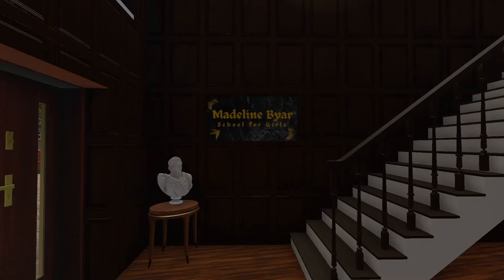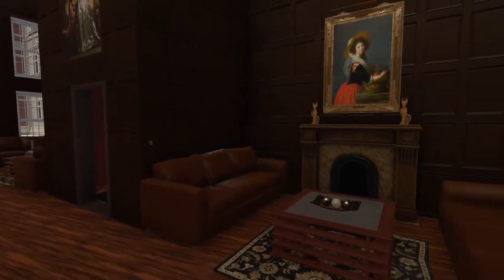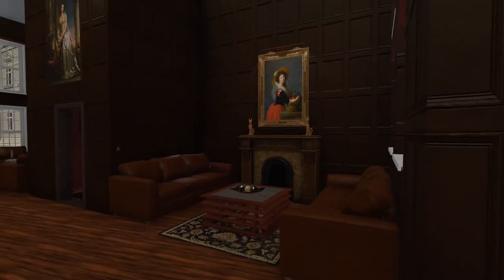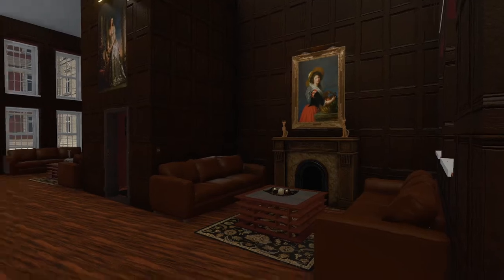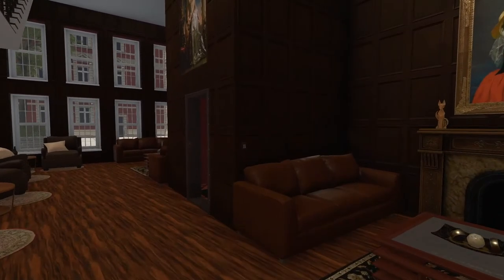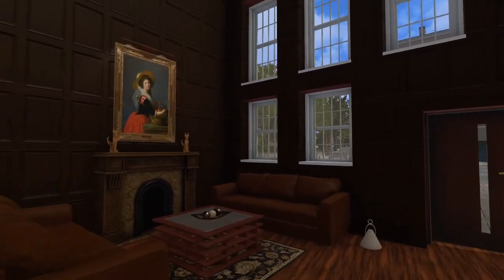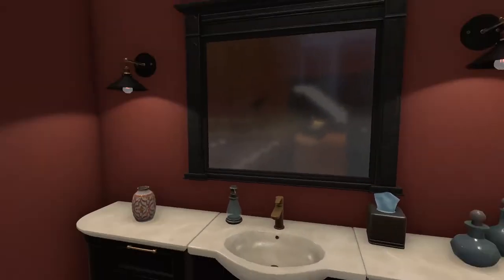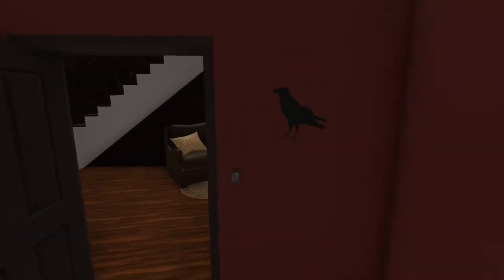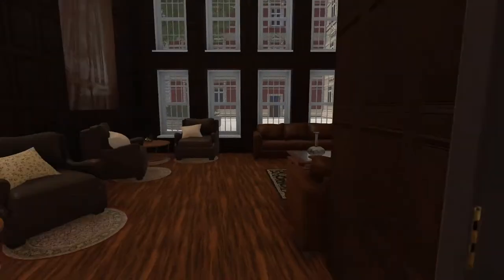Welcome to Madeline Beyer School for Girls. It was such a great layout on this particular property, and with it being three floors, I wanted something to kind of carry a whole theme throughout. So I went with the theme of a girls' school.